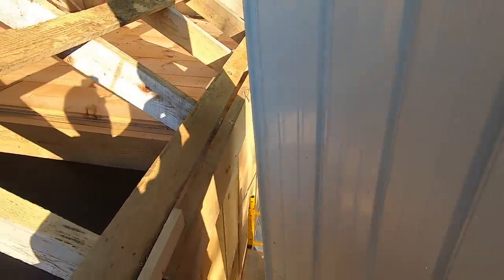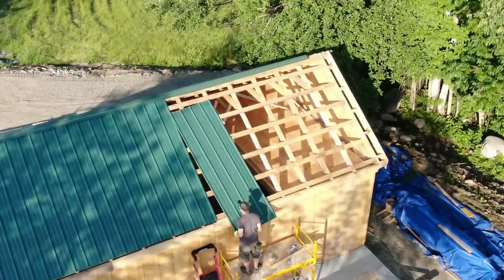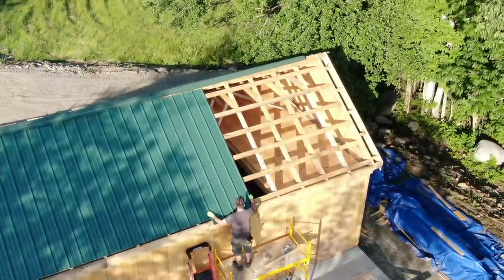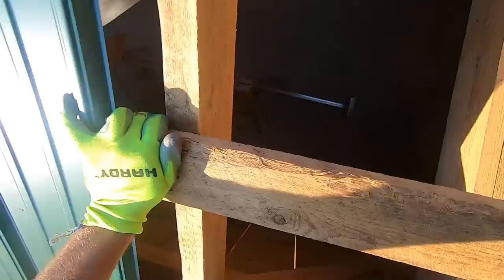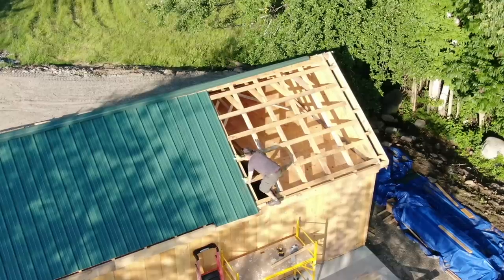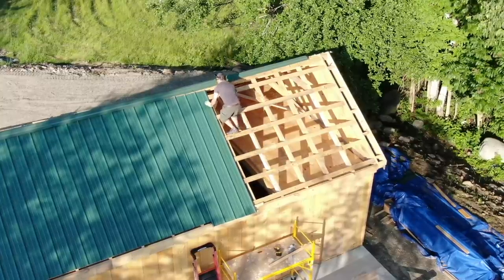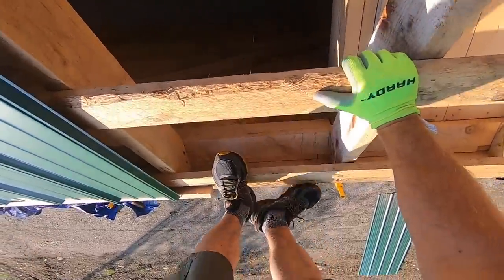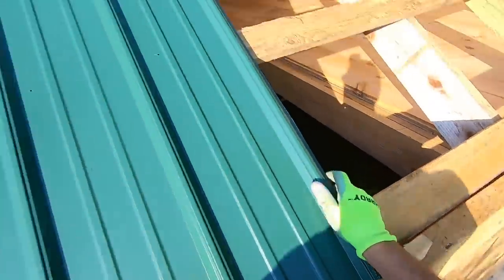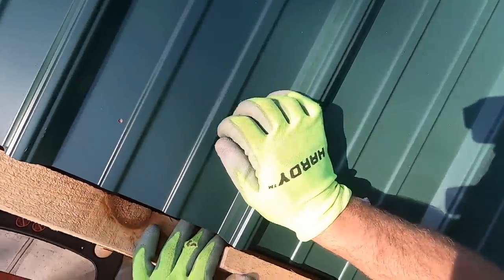I think these pieces are getting heavier and heavier. Hold on to the tin and climb up — I don't know of any other option at this point. There we go. Now it will rest on that board. I like that. Alright, now let's get back down and get it in position.